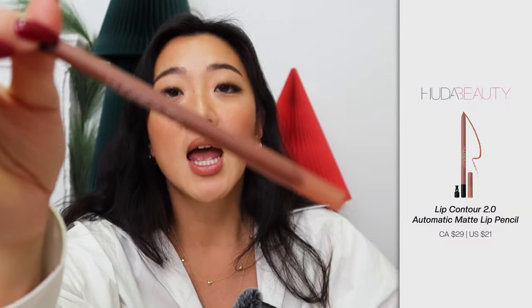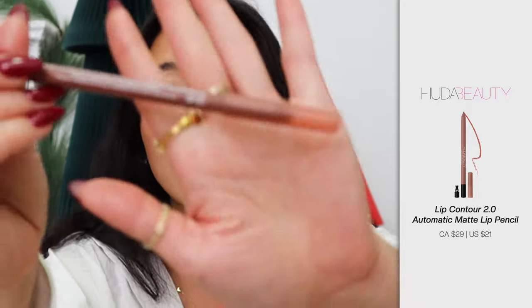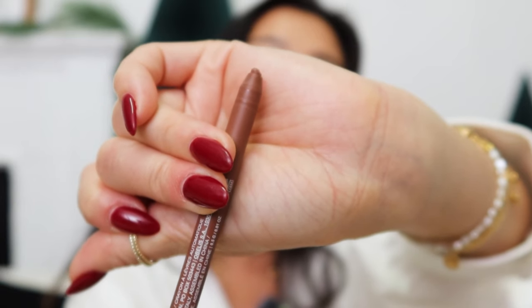I have two other brands to recommend where you do not have to sharpen. The first is the Huda Beauty lip liners — this is actually the one I'm wearing today, in the color Warm Brown. The Huda Beauty lip liner is going to be the most blendable lip liner you will ever use. It is way more blendable than the Mac one — it's like butter. It blends so easily and I absolutely love all of their colors.